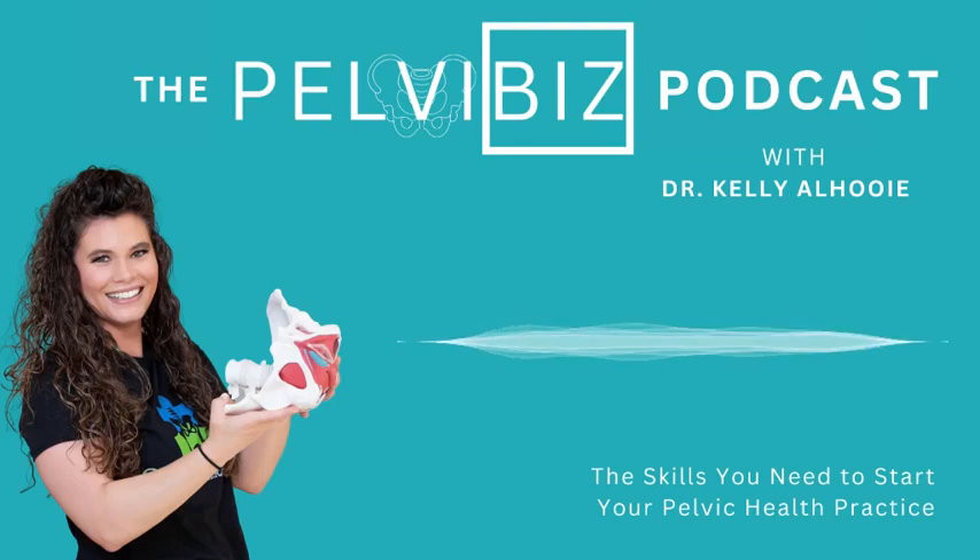Welcome to Pelvic Biz Podcast. I'm Dr. Kelly Al-Hooey. I've grown my pelvic health practice, ortho-pelvic physical therapy, and now I'm helping pelvic health professionals do the same. Each week I give you the knowledge you need to grow your practice. Let's get into today's episode.